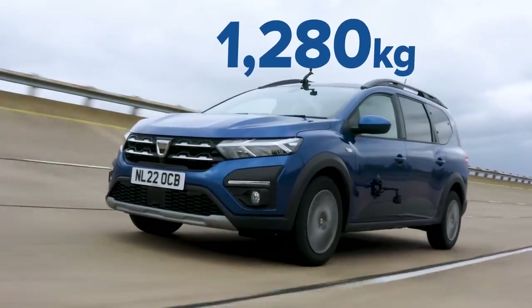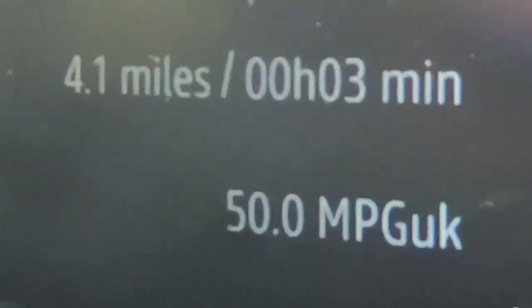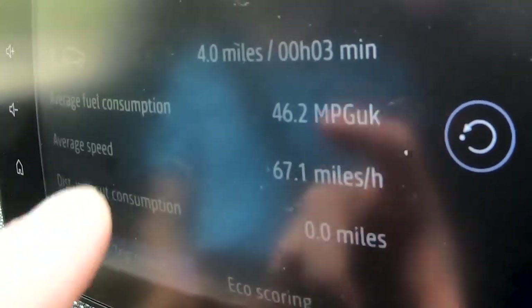Now I'm going to see how adding weight to the Jogger affects its economy. I'm going to drive around this bowl at a constant 70 miles an hour using the cruise control, and reset the trip computer to work out the average miles per gallon over four miles. Then I'll repeat the test with the car fully loaded. Here we are — four miles: 50 miles per gallon. Now with seven people on board plus 200 kilos in the boot, it is 46.2 miles per gallon. That's four miles per gallon less — weight does matter when it comes to economy.